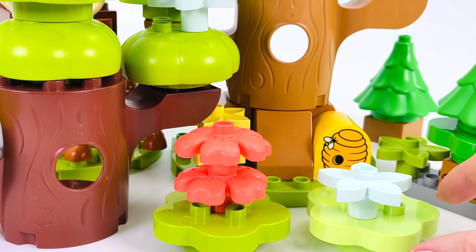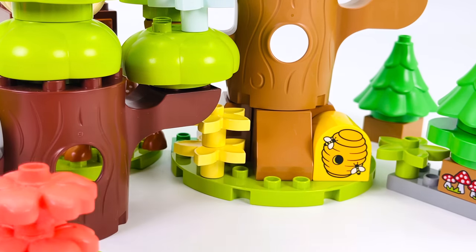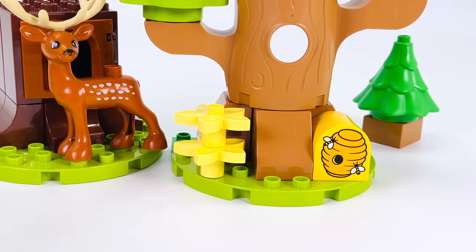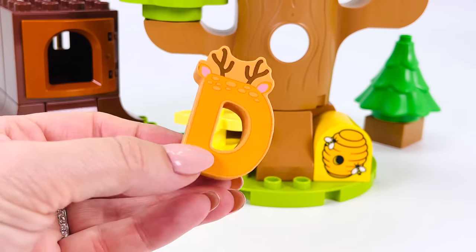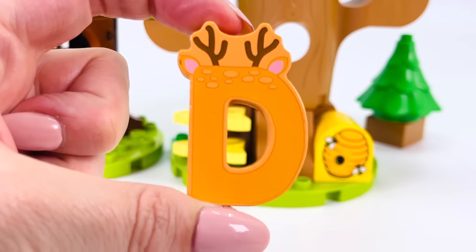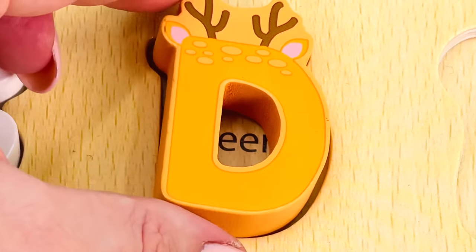Where are we? We're in the forest. Can you see any animals hiding here? Hmm, not here. How about behind this tree? Oh, look. It's a beautiful deer. And we have another letter. It's the letter D. D is for deer. The letter D.